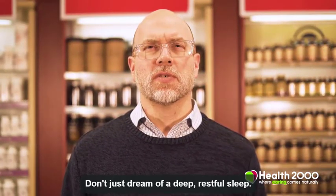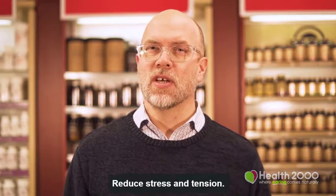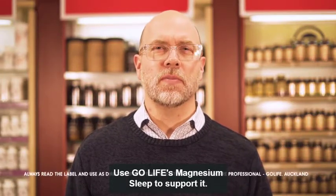Don't just dream of a deep, restful sleep. Reduce stress and tension. Use Go Life Magnesium Sleep to support it.